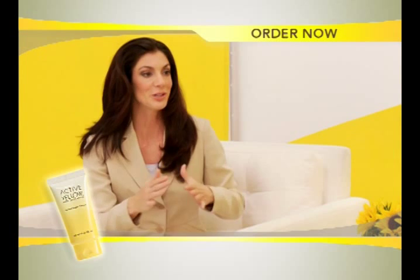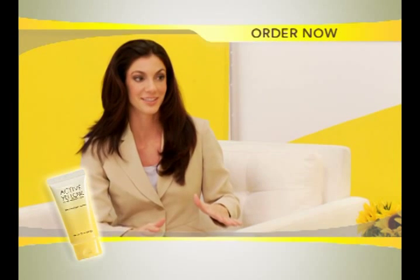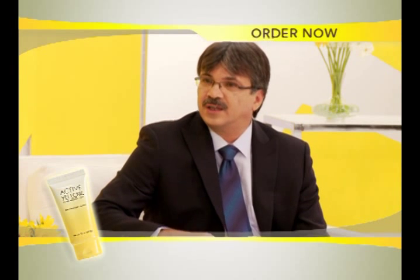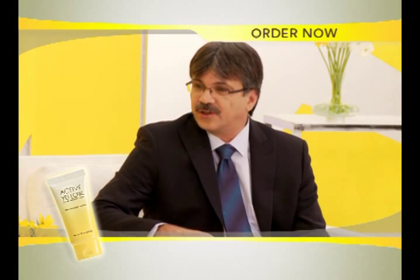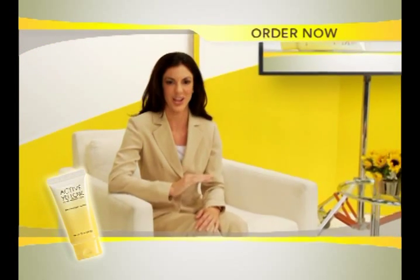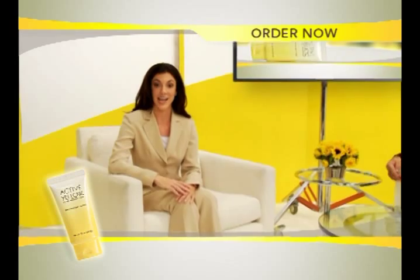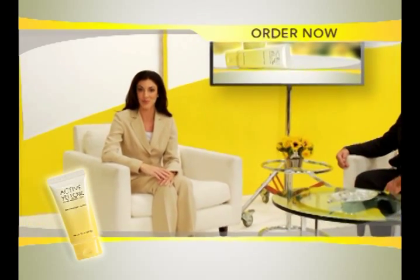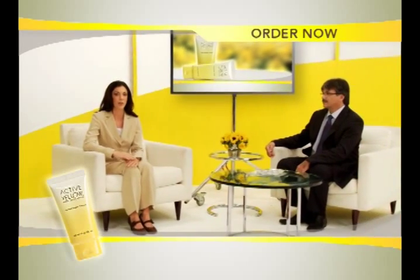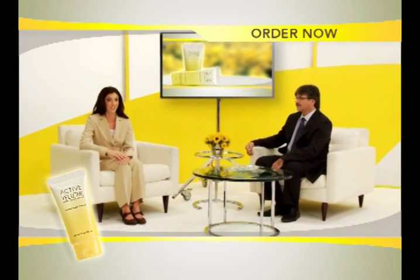So it sounds like Active Yellow is attacking acne from every direction. It really does. And once the acne is under control, Active Yellow treats the skin with natural antioxidants and other ingredients that actually promote healthy skin. Put it all together and acne doesn't stand a chance against Active Yellow, because Active Yellow does what no other acne product or system can — it eliminates and prevents acne while also helping to repair damaged skin.